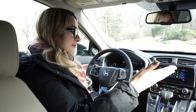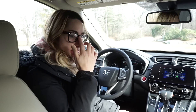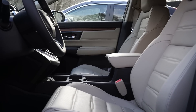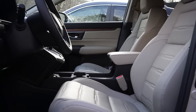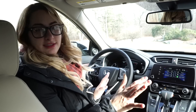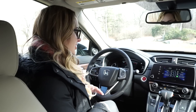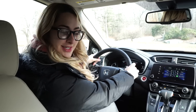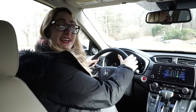My favorite thing about this new 2017 CR-V has to be the seats. This is the most comfortable Honda seat I have ever sat in in my entire life. I love it. Overall, I can't wait to get my 2017 Honda CR-V.